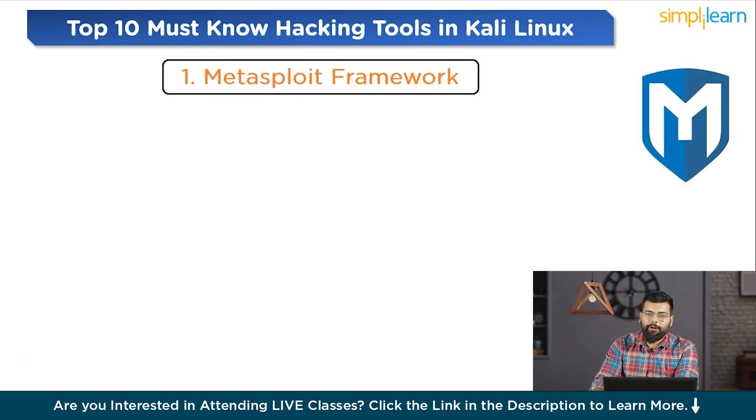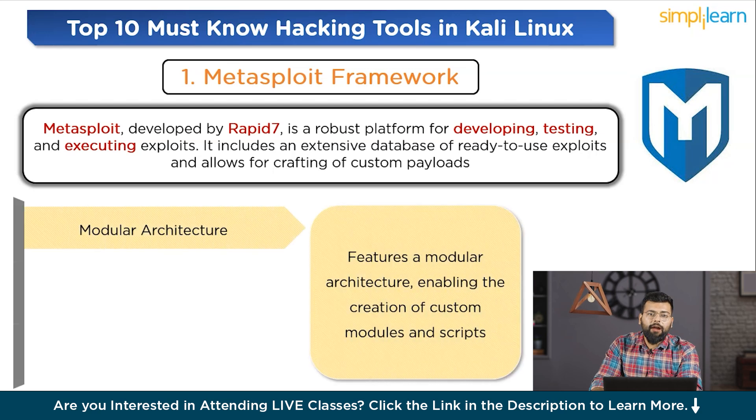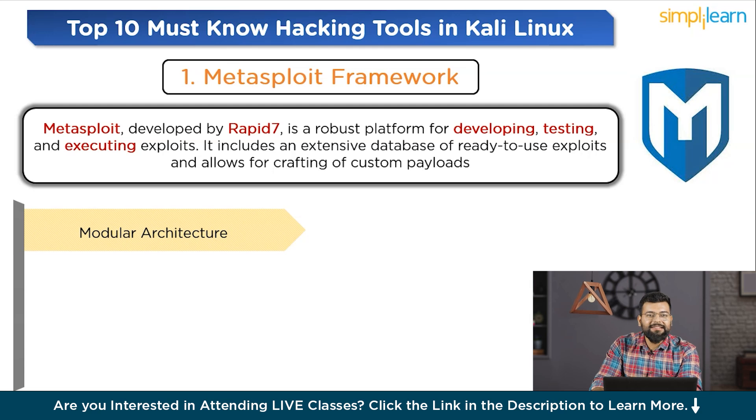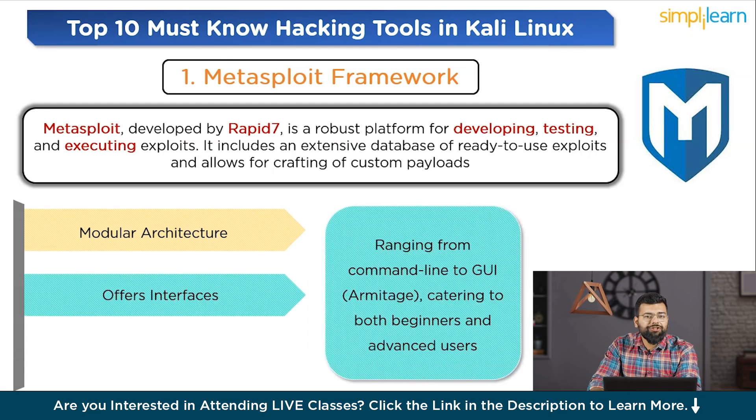The first of the top 10 hacking tools is the Metasploit Framework. Developed by Rapid7, it is a robust platform for developing, testing, and executing exploits. It includes an extensive database of ready-to-use exploits and allows for crafting custom payloads. It features a modular architecture enabling the creation of custom modules and scripts, and offers interfaces ranging from command line to GUI (Armitage), catering to both beginners and advanced users. It also provides tools for post-exploitation activities, evasion techniques, and botnet management, regularly updated by a global community.